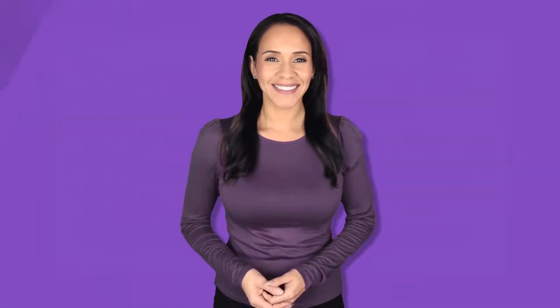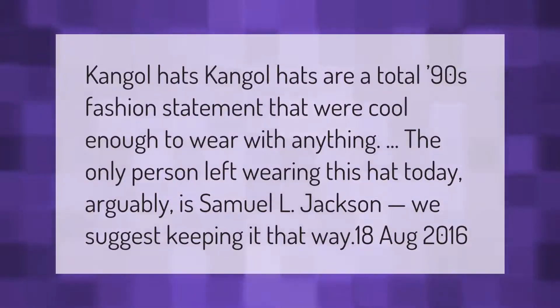Kangol hats are a total 90s fashion statement that were cool enough to wear with anything. The only person left wearing this hat today, arguably, is Samuel L. Jackson. We suggest keeping it that way.